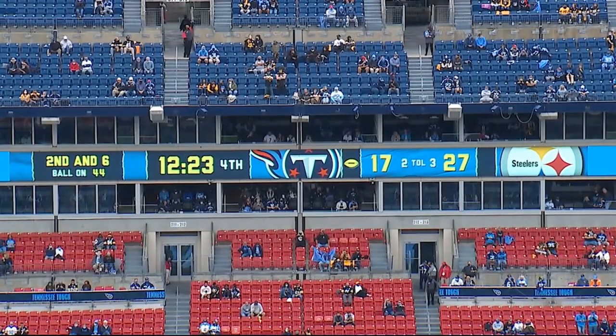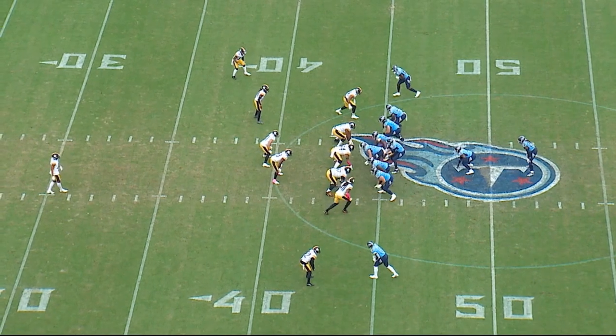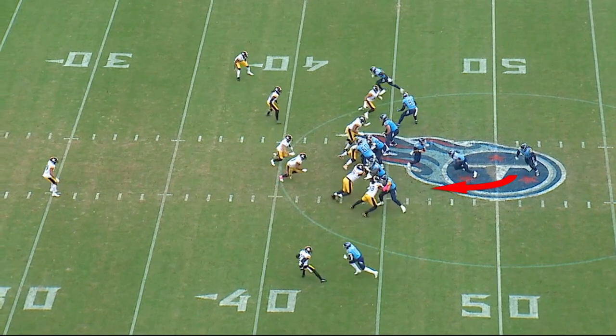Second and six, ball's on the 44-yard line, 12:23 in the fourth quarter. Now the score is 27-17. We're looking at a very tight play action week — this is a play action to the weak side now.